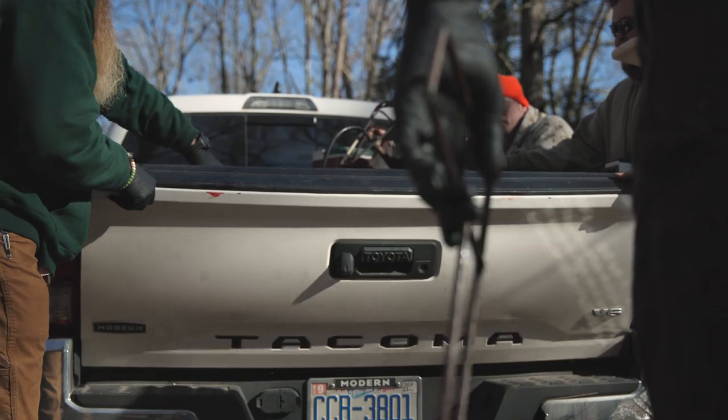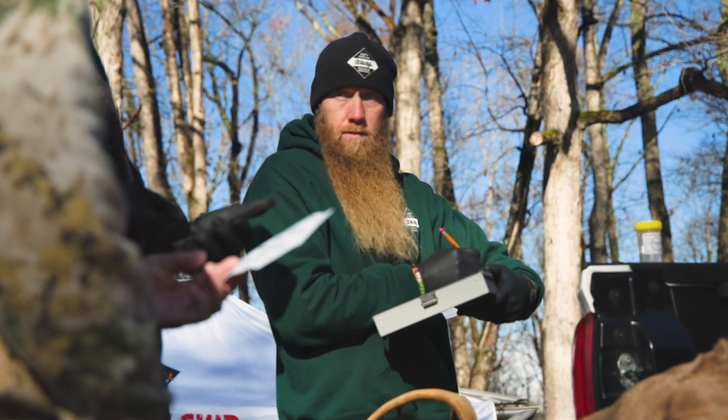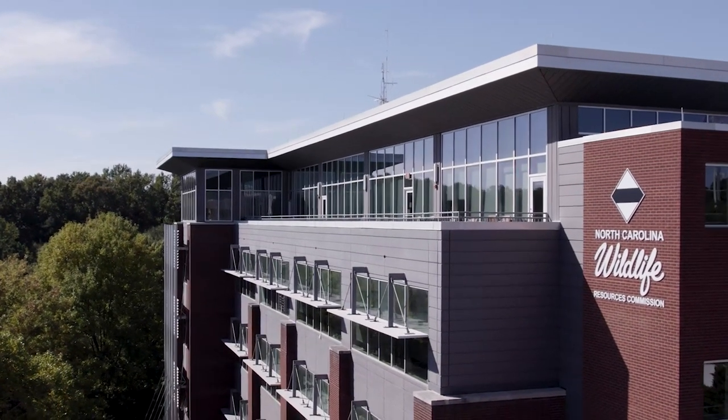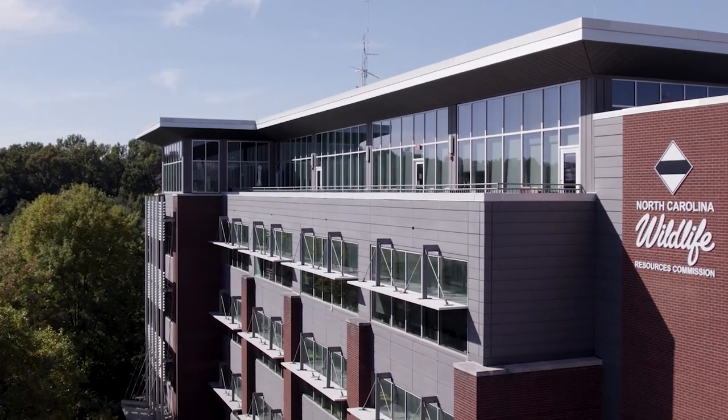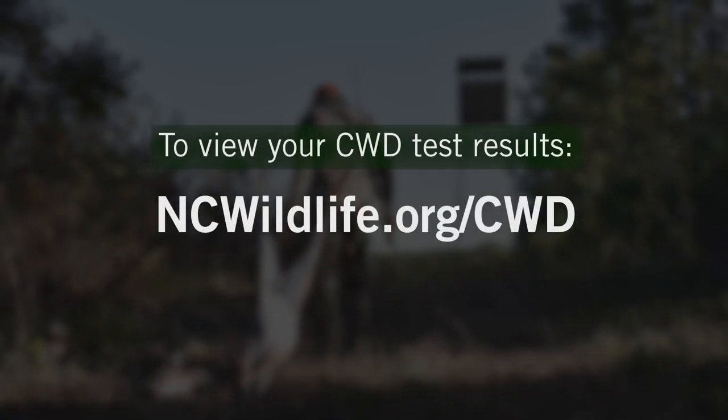Test results will be available in several weeks on our website. We look forward to seeing you at a staff check station this fall. Thank you for playing an active role in North Carolina's deer management program. Together we can combat CWD statewide. For more information on CWD testing or to view your CWD test results, visit ncwildlife.org/CWD.